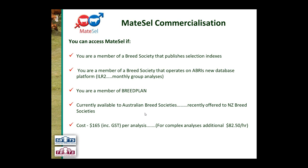On cost, running an average MateCell analysis costs $165 including GST per analysis. For more complex analyses requiring significant consultation time, there may be an additional charge of $82.50 per hour, though all MateCell runs to date have only ever been charged the base $165. The $165 may be billed directly from BreedPlan or directly from your breed society, depending on their arrangement with BreedPlan and ABRI.